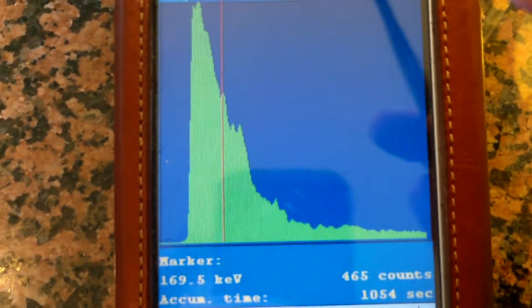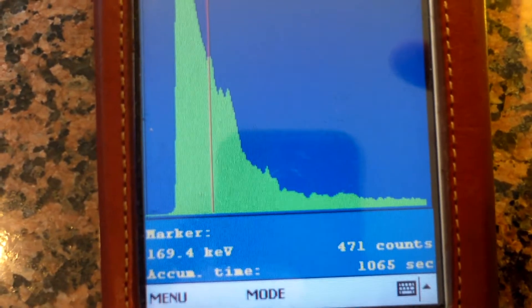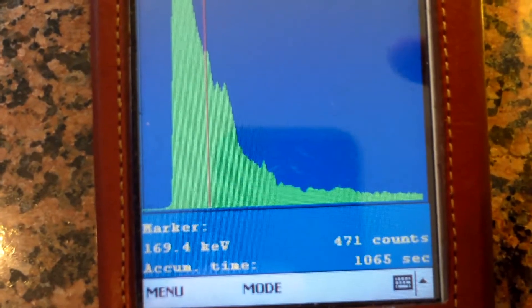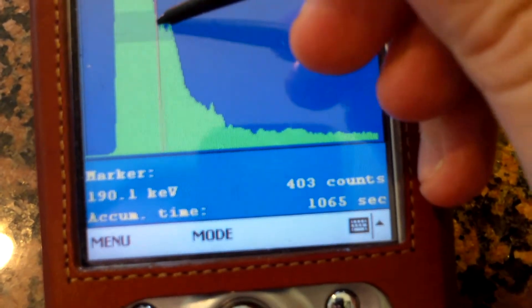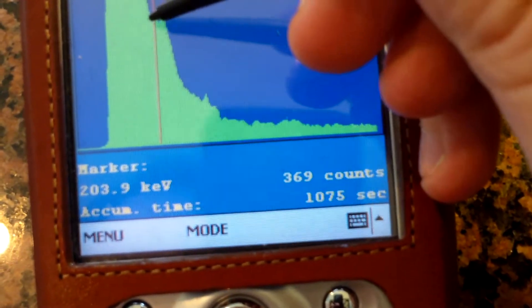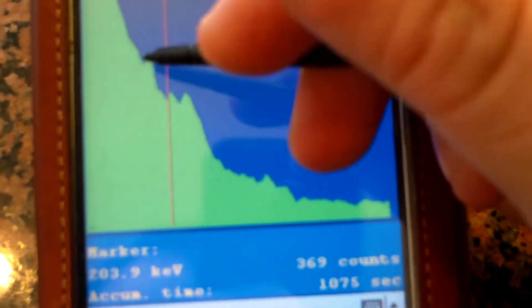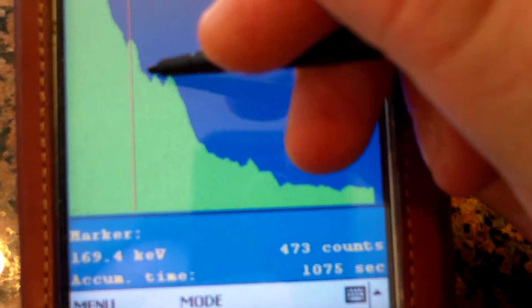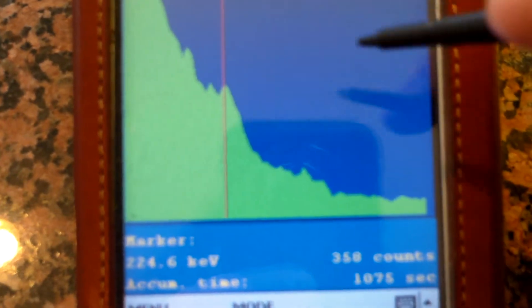There's a peak going on at 169 keV, and that's probably Thorium-228 at 166 keV. There should be something around 215 — and there it is, right there. Zooming in: that's the first peak, that's the second peak, that's the third peak. Those are all for Thorium-228.